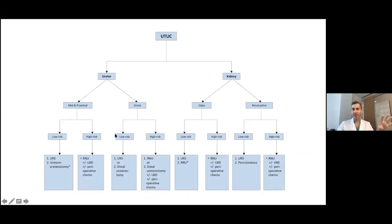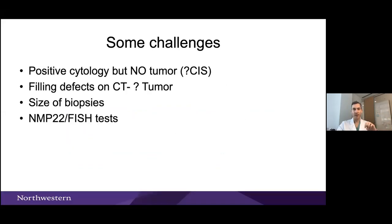A schematic of treatment based on tumor location: renal pelvis, calyx, distal ureter, and mid-proximal ureter all differ. For distal tumors — roughly up to the common iliac vessels — a distal ureterectomy with reimplant is feasible. Above that, you need a Boari flap or other reconstructive options. For mid-proximal tumors, most patients will be treated with nephroureterectomy. Endoscopically, lower-risk patients can always be considered for ureteroscopy.